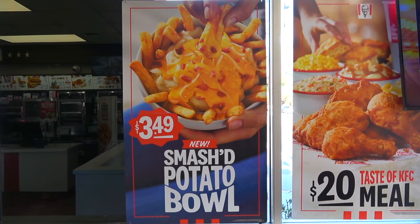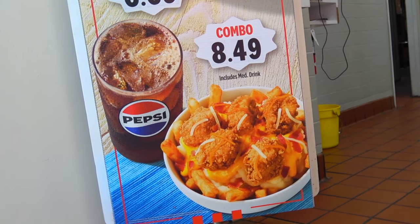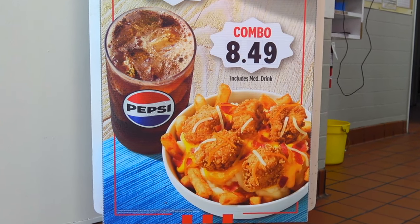If for some reason you don't want chicken with this bowl, you can go for the à la carte variant, which is about $3.49 — basically everything minus the chicken nuggets. But if you're at KFC, you've got to add the nugs — I would definitely recommend it. You can also go for the combo, which you're probably seeing on screen, with a drink. A nice combination in general.